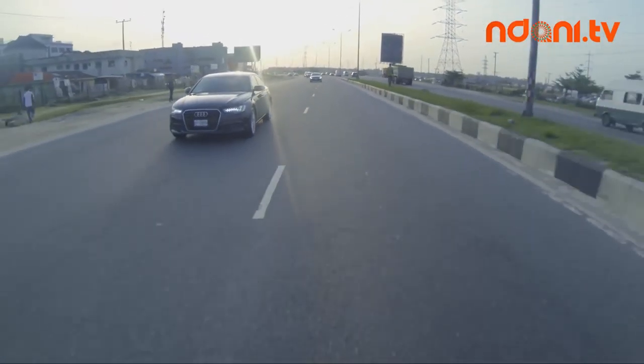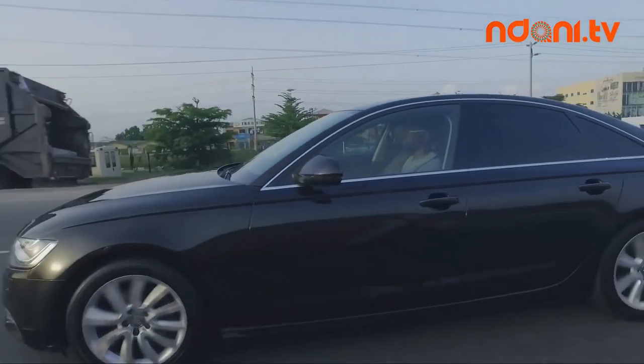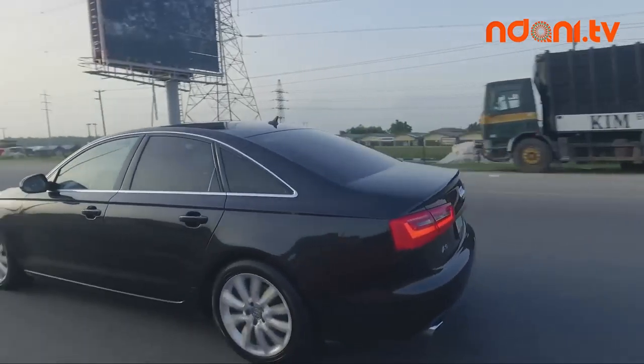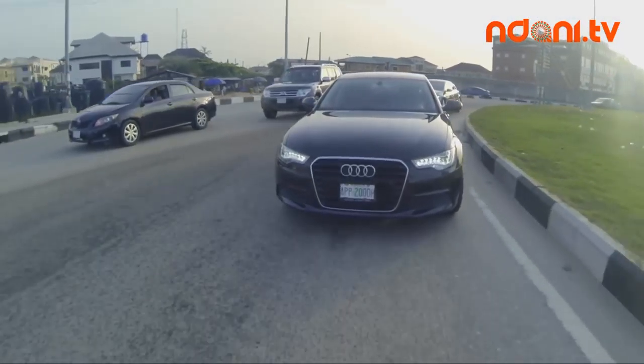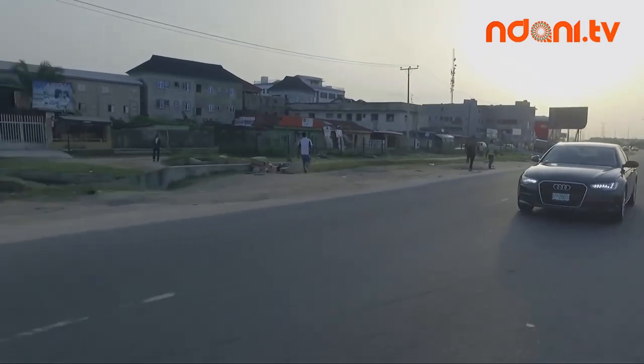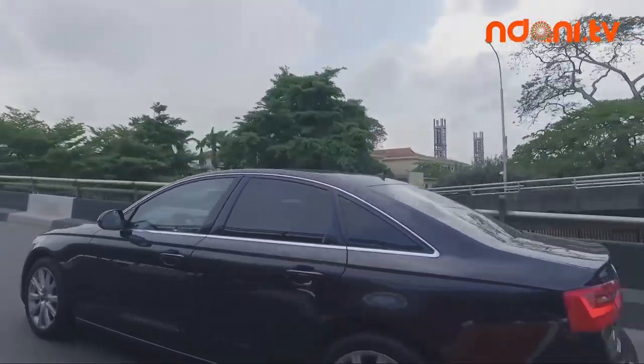Choosing a great vehicle in the midsize class has never been an easy one. There are always lots of options to consider. However, if you want technology, luxury and respect neatly wrapped in a midsize luxury sedan, then you should have a good look at the Audi A6.